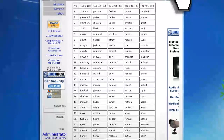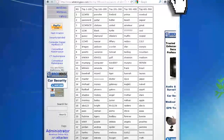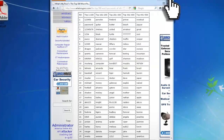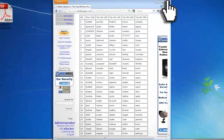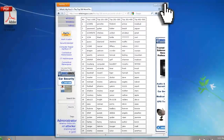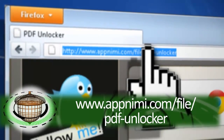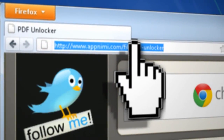But if that doesn't work, then you'll need to move on to something more advanced. These advanced methods usually call for specific software. In this case, it calls for PDF cracking software. I'm going to be using a Windows-only app called AppNemi PDF Unlocker, which you can find at the link provided.